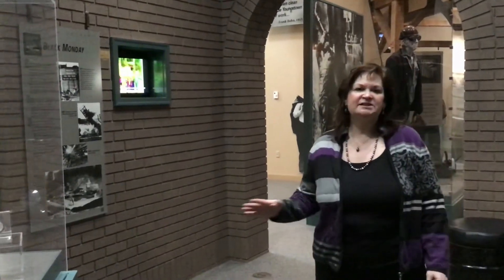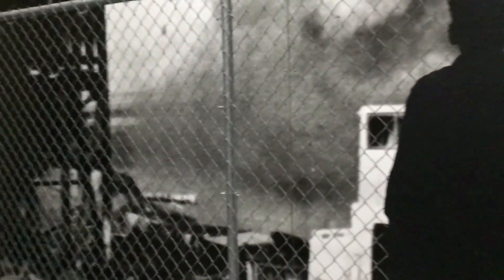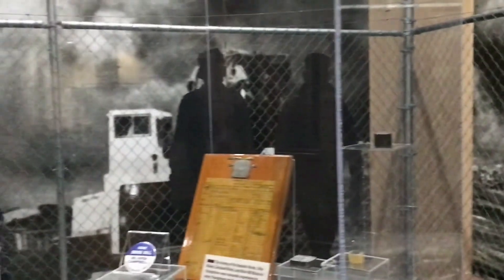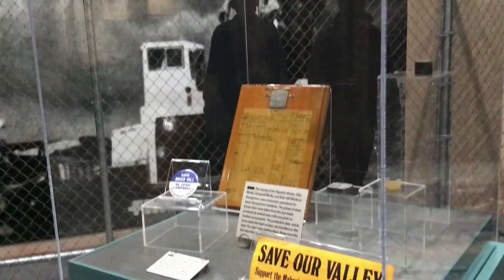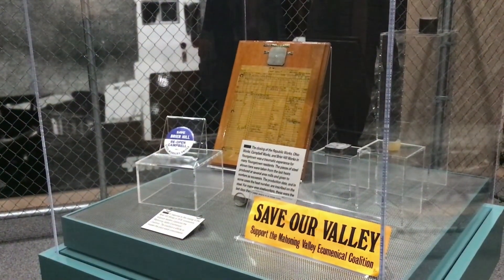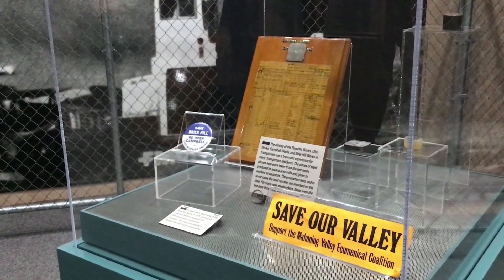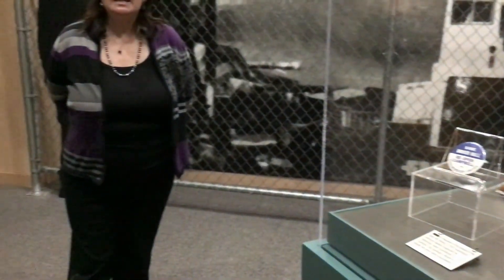This is the last section of our gallery on the first floor, and it covers the deindustrialization that occurred as a result of what locals call Black Monday — September 19th, 1977. Men went into the mills and were told to go home because their jobs were gone. It put our entire economy, largely based on steelworkers, into a downward spiral. We went from a population of about 160,000 people down to about 60,000 today, and it has been a very long process to recover.